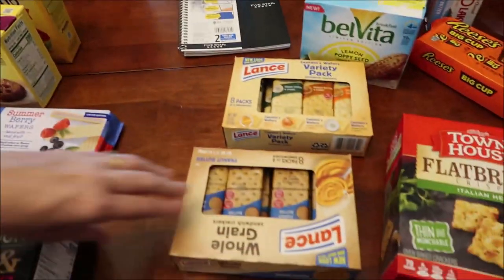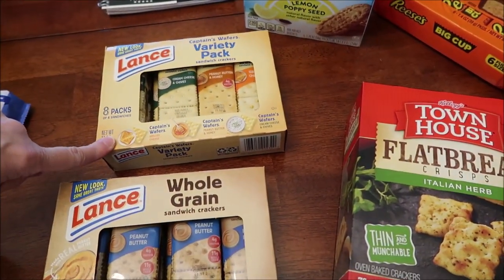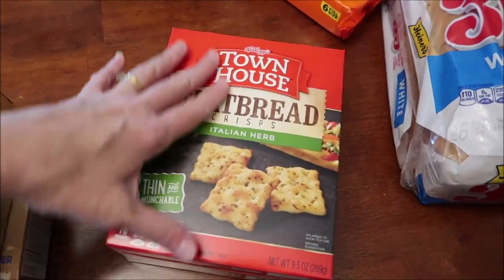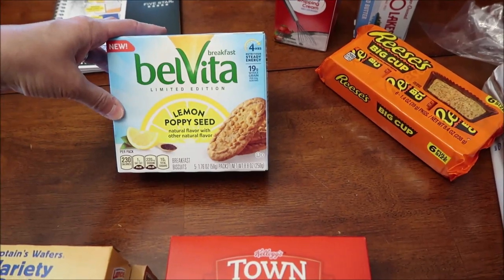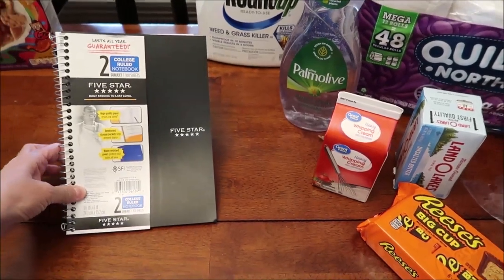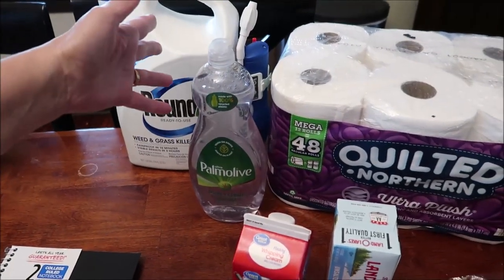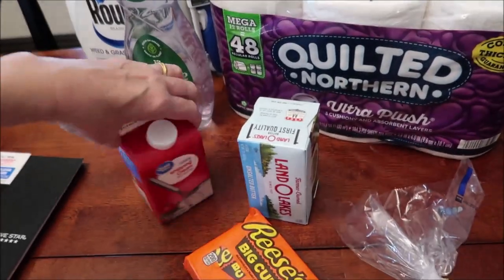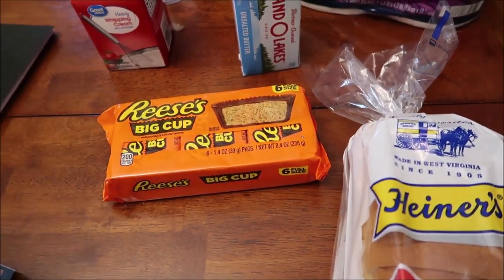And then at Walmart, we bought some Lance Whole Grain Sandwich Crackers with peanut butter. This is a variety pack — you get grilled cheese, peanut butter and honey, and cream cheese and chives. Someone wanted us to review the Townhouse Flatbread Italian Herb Crackers. And we bought the new Belvita Lemon Poppy Seed Breakfast Biscuits. This is a notebook I need for my scheduling. We bought some Roundup Weed and Grass Killer, some dish soap — Palm Olive, I like the clear, no smells, just nice and clean. Quilted Northern toilet paper, heavy whipping cream, unsalted butter, some Reese's Big Cups to snack on, and a loaf of bread.